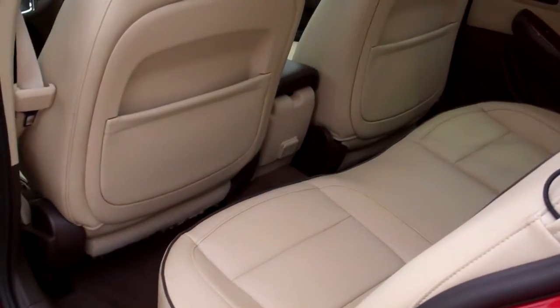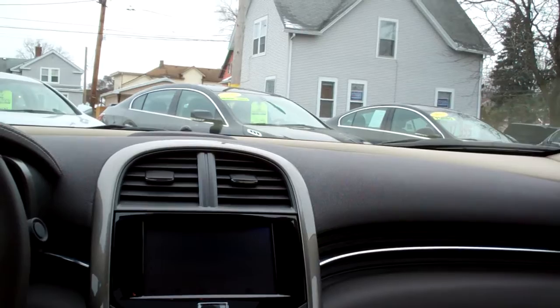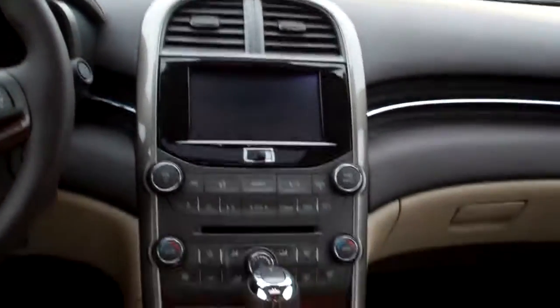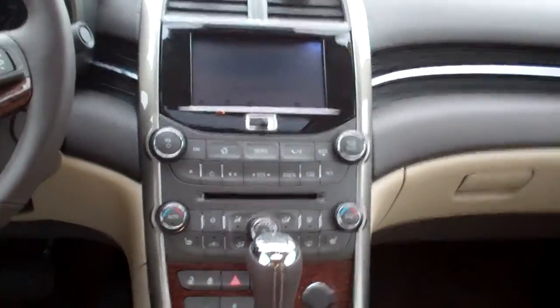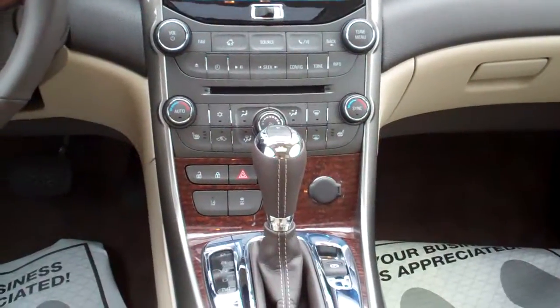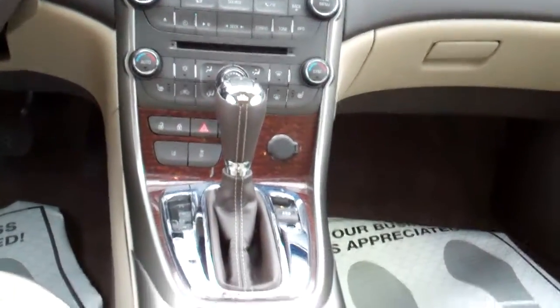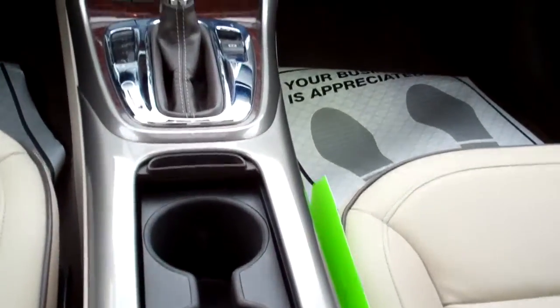Nice tan leather interior, nice and clean too. Like a brown carpet — looks good. Power windows and door locks for the passenger. AM, FM, CD, satellite radio — upgrade Pioneer system. That's where your rear backup camera shows up too. You've got automatic climate control, heated front seats, automatic shift. You do have lane departure warning and collision warning on this vehicle too. Cup holders.